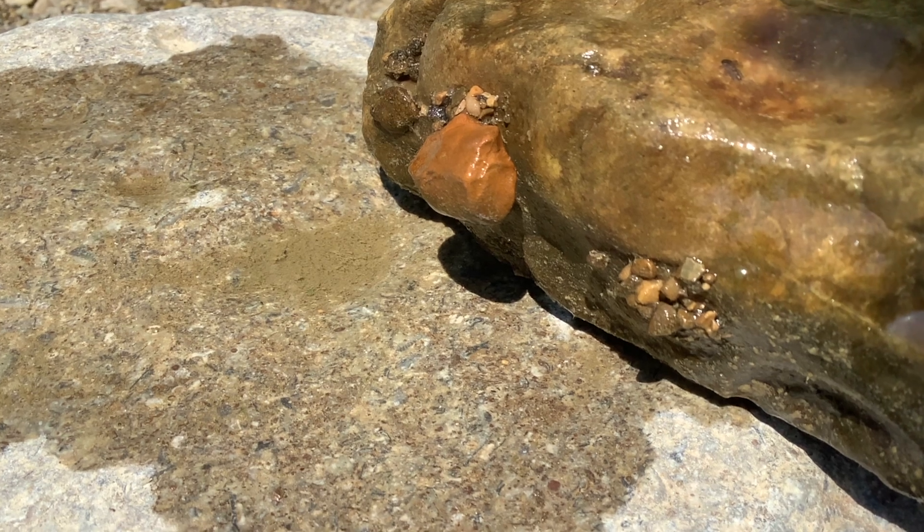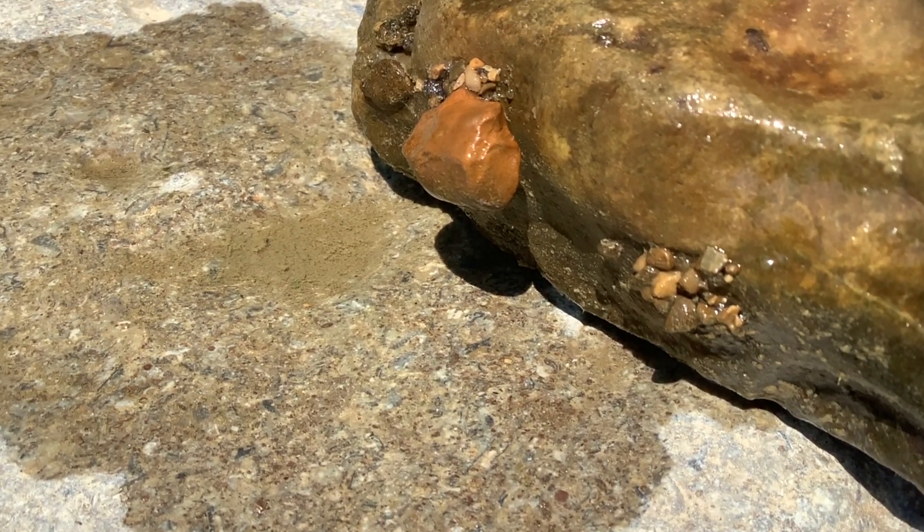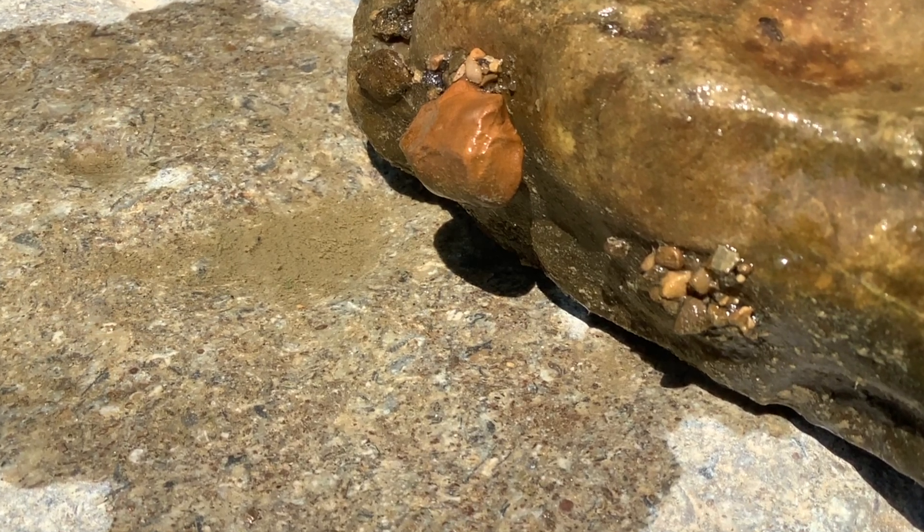Caddisflies make these cases out of small rocks, secreting a sticky silk and attaching them to stream rocks for protection and to collect food from passing sediment.